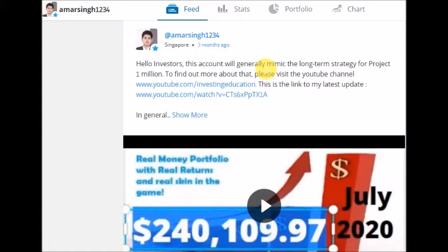My eToro fund is a fund that you can invest in. You need to open an account on eToro and you can just copy my entire portfolio. If you have been following my videos for over the last 1.5 years, and especially my Project 1 Million portfolio, we are investing more than $250,000 right now. If you feel confident about my ability to pick good stocks and manage your money for the long term, you can copy my eToro fund and let me invest for you.